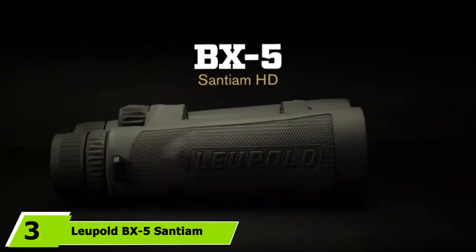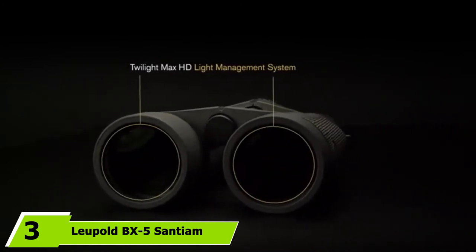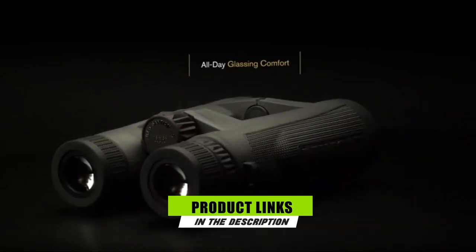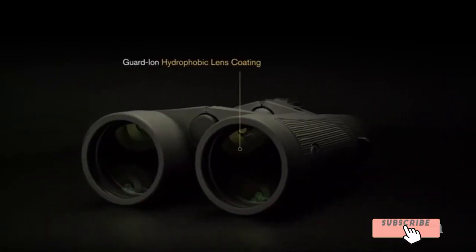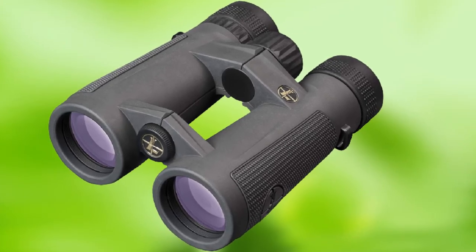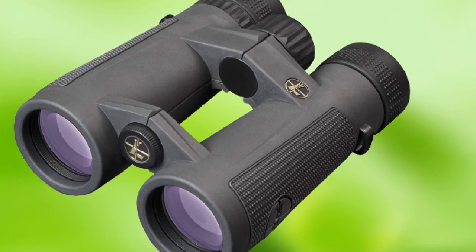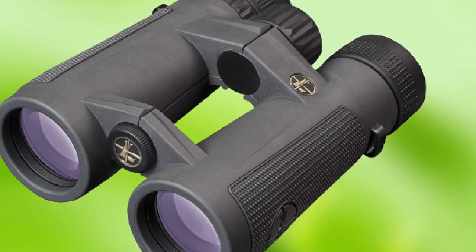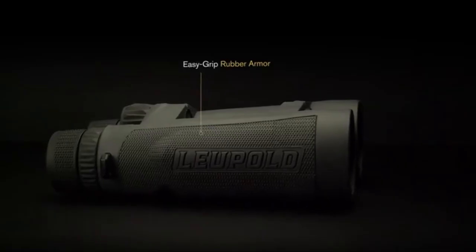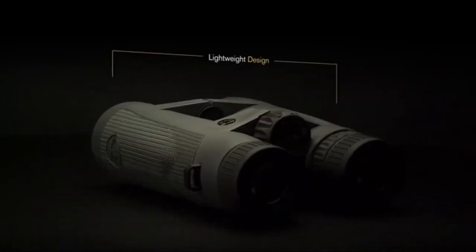The number 3 position is held by the Leupold BX5 Santium HD 8x42mm binocular. These American-made binos from industry leader Leupold feature some incredible first-rate optics. They also have an extremely smooth focusing system for fine detail adjustments and a built-in 1/4-20 tripod adapter port. These lightweight binos are completely fog-proof and waterproof. They also feature an ergonomic open-bridge, dual-hinged design that makes them extra easy to hold on to. Where Leupold's BX5 Santium binoculars really shine is their image quality.